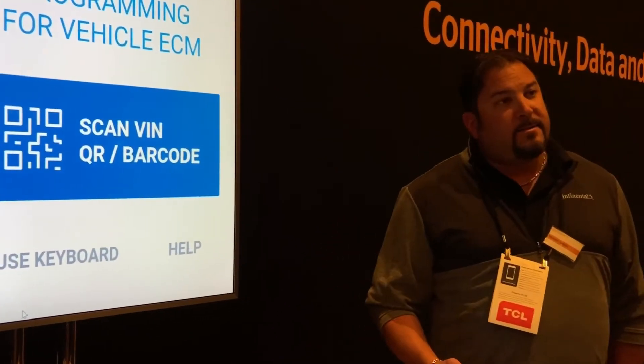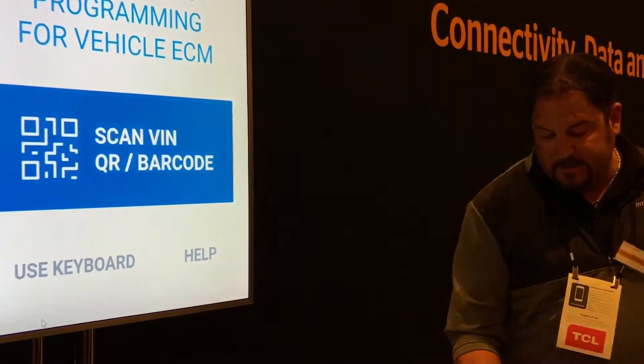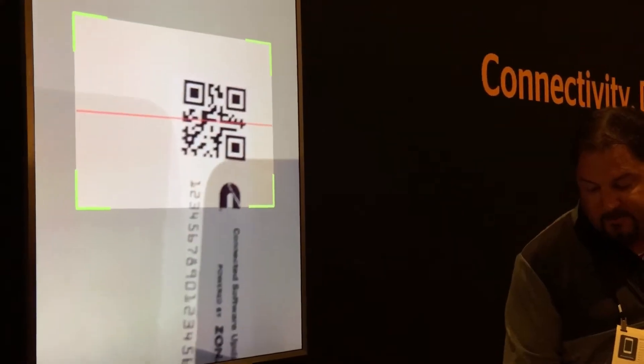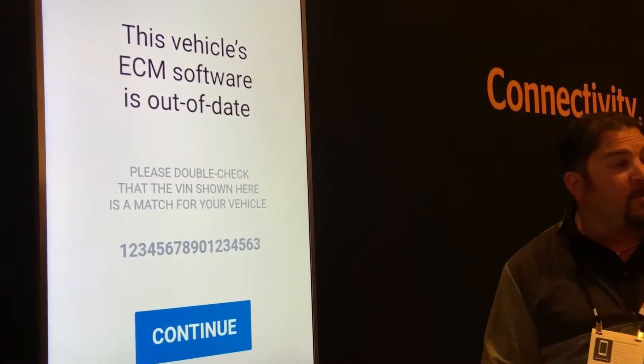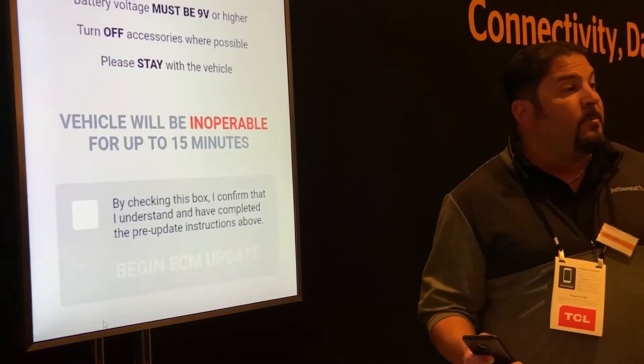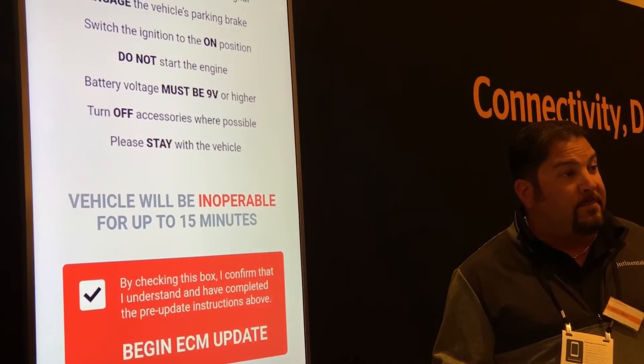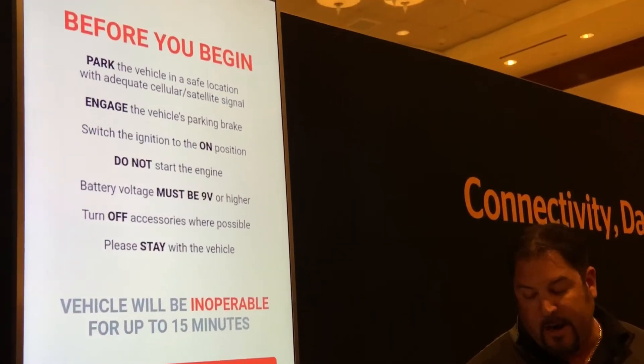Engine updates are downloaded to the ECU while the vehicle is moving. When drivers are safely stopped, they can scan the QR decal on the driver's side door and the app alerts them that the engine needs an update. They confirm the vehicle meets the requirements shown, and in as little as five minutes, the update is complete and the vehicle is ready to drive.